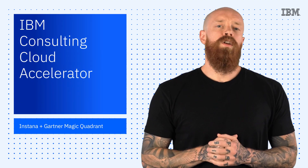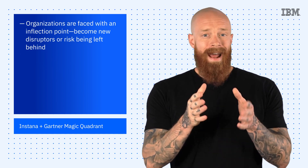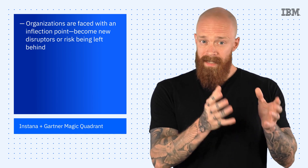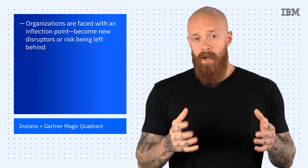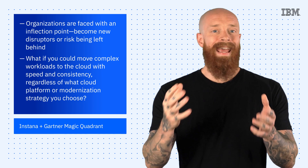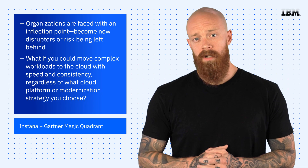Next up, let's take a look at the newly released IBM Consulting Cloud Accelerator. In today's world, large enterprises are at an inflection point — faced with the opportunity to be new disruptors or risk being left behind. To be the disruptor, you need to accelerate your digital transformation while also addressing key impediments. So, what if you could move complex workloads to the cloud with speed and consistency, regardless of what cloud platform or modernization strategy you choose?